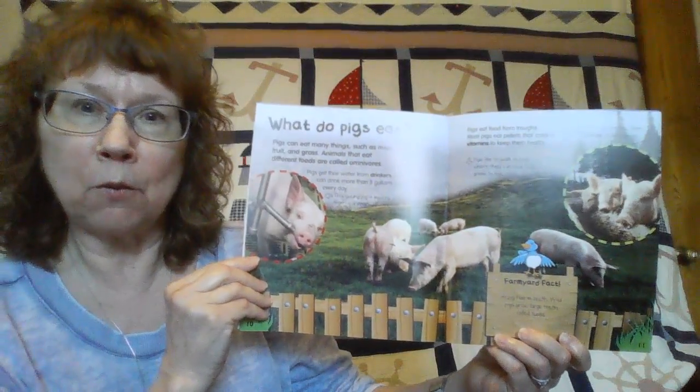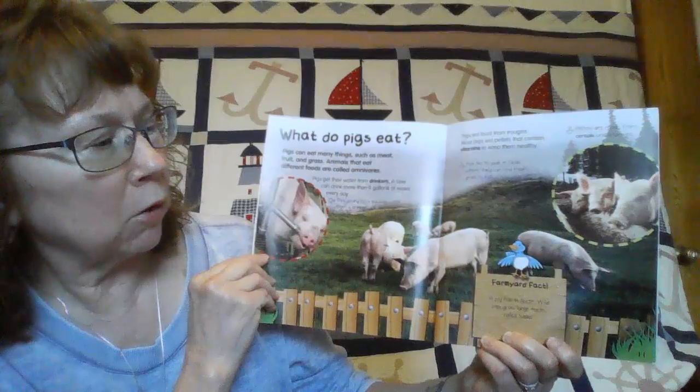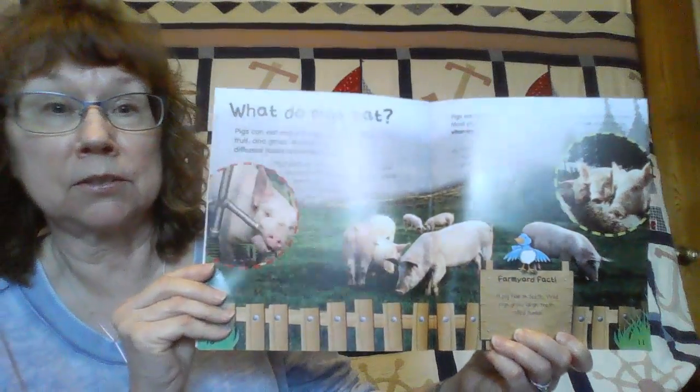Did you know that a pig has 44 teeth? And wild pigs grow large teeth called tusks.